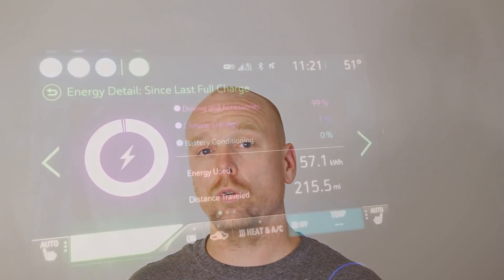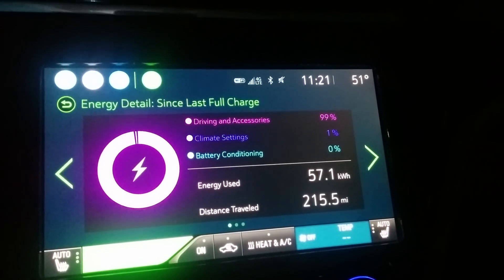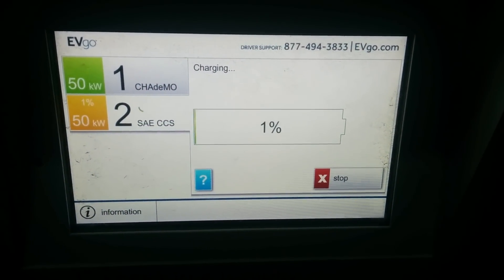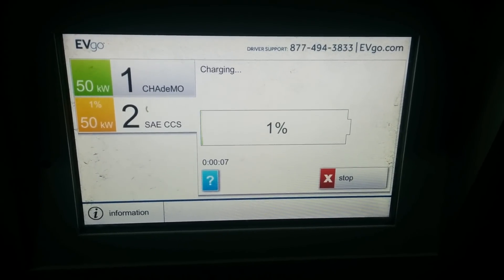The methodology that I am using is based on a historical record of data and information I've gathered throughout the history of owning my car. How I'm calculating it is based on the initial charge from 100% down to whatever my kilowatt hours used were displayed, and then cross-referencing that with the battery percentage displayed on the charger. Torque Pro and the chargers tend to agree most of the time in terms of battery percentage, so I do trust it's a fairly accurate number.